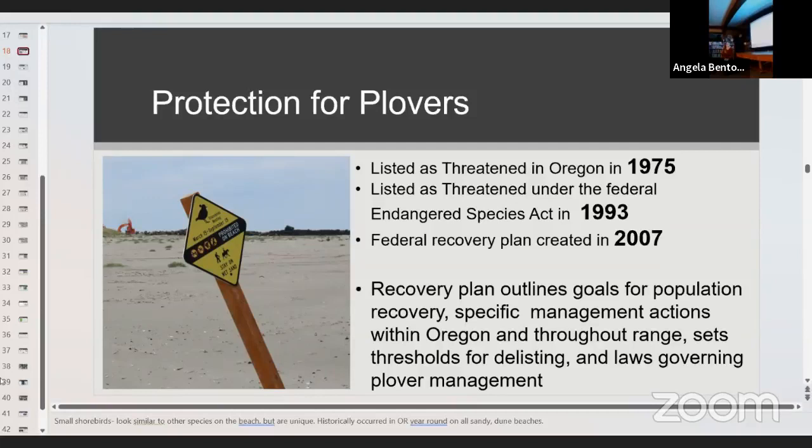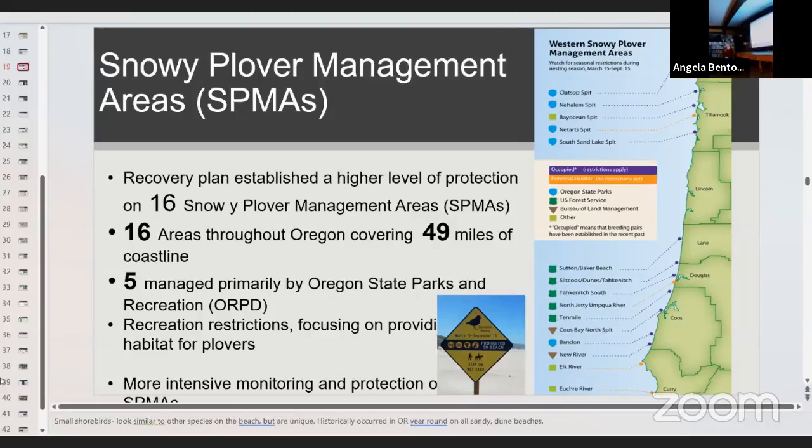Being listed under the ESA conferred additional protections, outlined recovery goals for population recovery, and dictated specific management actions. It allowed creation of snowy plover management areas, more effort for habitat restoration, and predator management. You may recognize the signage if you've been on North Coast beaches in recent years. These are the snowy plover management areas across Oregon — today I'll focus mostly on North Coast sites from Clatsop Spit in the north to South Sand Lake Spit, also known as Sitka Sedge Natural Area, just north of Pacific City.